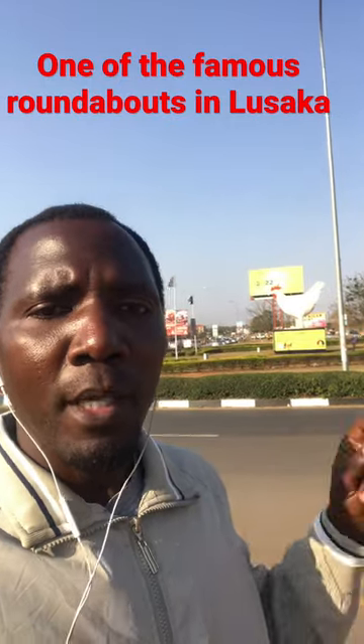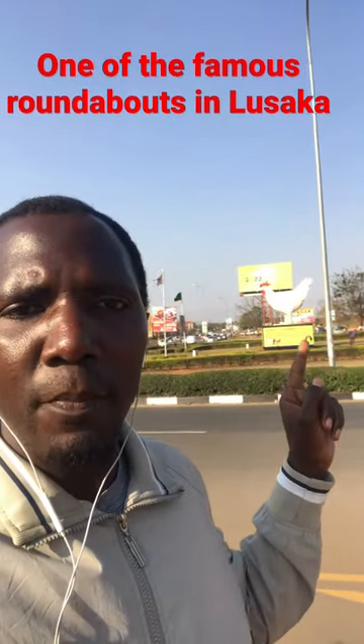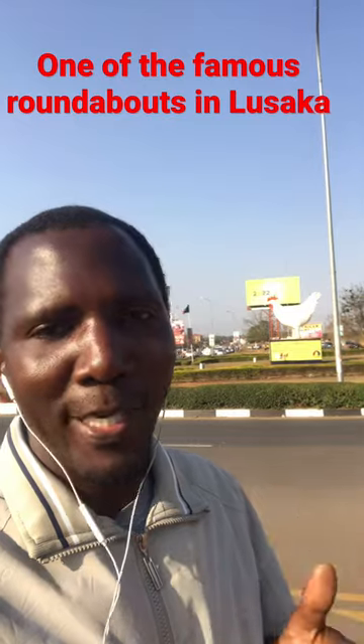This is on the Great East Road, one of the famous roads here in Lusaka, Zambia. And after that chicken, you can see there's a bus stop called the Hybrid bus stop.